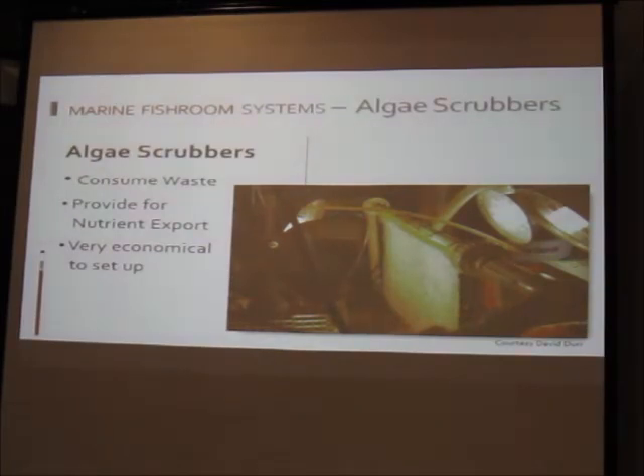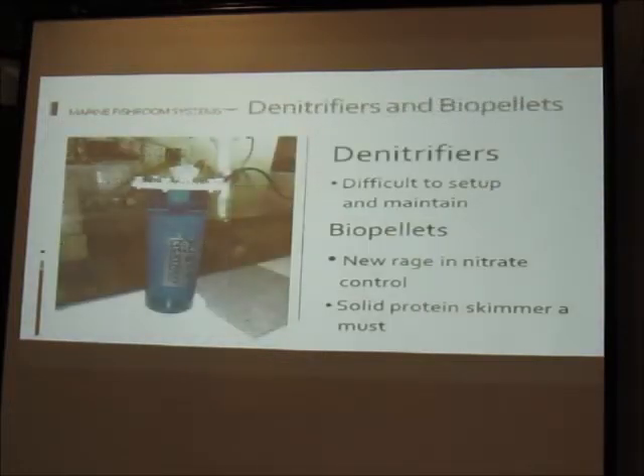Algae scrubbers are another technology not yet mainstream in the hobby. A sheet of water trickles down over screen material lit from both sides with standard daylight fluorescent bulbs; you grow hair algae and turf algae, then periodically harvest and throw it away — cheap nutrient export. For denitrification and nutrient control, bio pellets are the newer approach, but you need really solid protein skimmers running alongside them. People are starting to use bio pellets on grow-out systems with good results, saving money by reducing water changes.